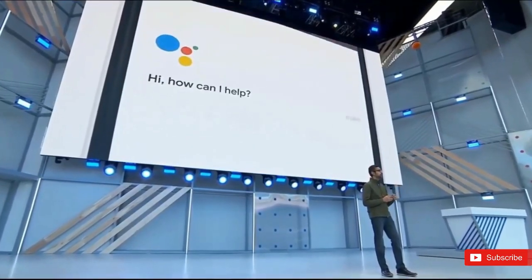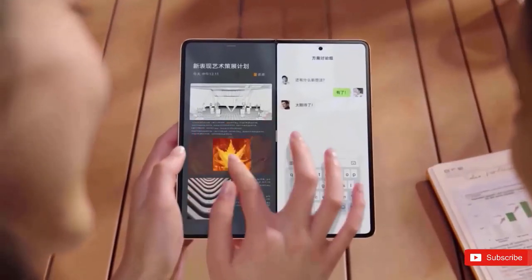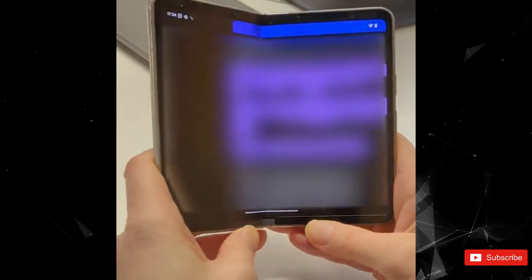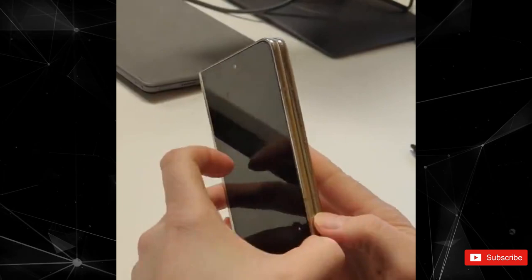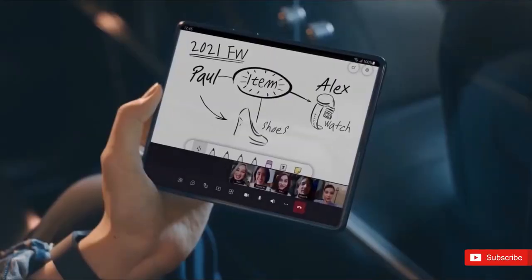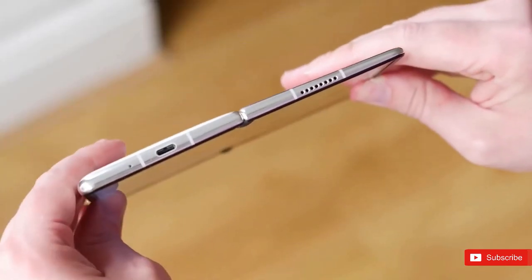It will most likely run Android 14, but Android 13 is also expected. As is the case with most foldable phones, it can be expensive and cost around $1,799. We had expected to see it last year, but the Fold didn't make the cut for I/O in 2022 and rumors about its launch haven't slowed down since. Google is focused on teaching Android developers to make their apps work on foldable devices and larger screens, which may pay off next week with the launch of this device and the new Pixel tablet.